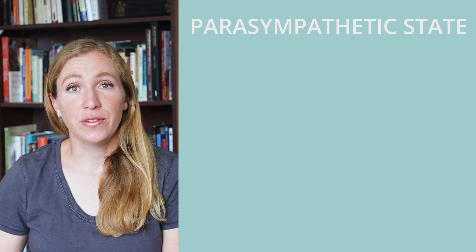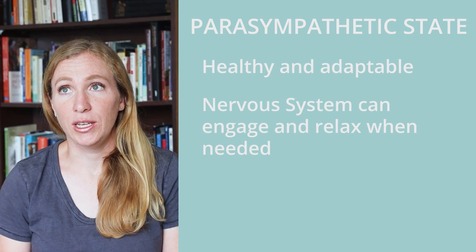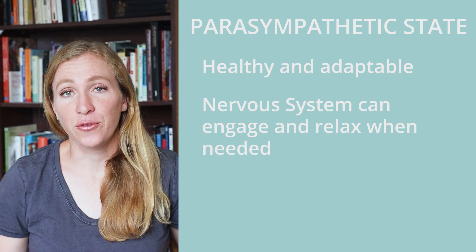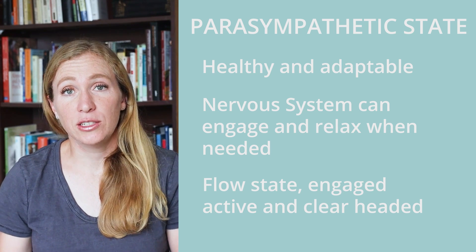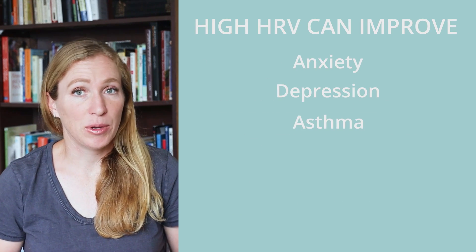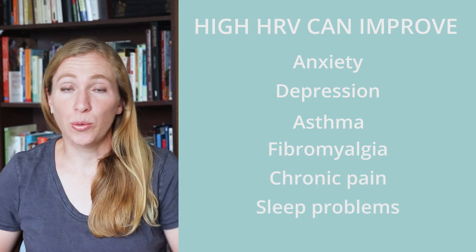Having a high HRV means that your body is healthy and adaptable. Your nervous system is healthy — it can turn on when needed, and then relax when needed. A high HRV can feel like a flow state, where you're engaged, active, and clear-headed. Controlled studies show that high HRV improves anxiety, depression, asthma, fibromyalgia, chronic pain, sleep, and more. People with a high HRV are better at regulating their emotions, better at controlling their impulses, and better at processing information.